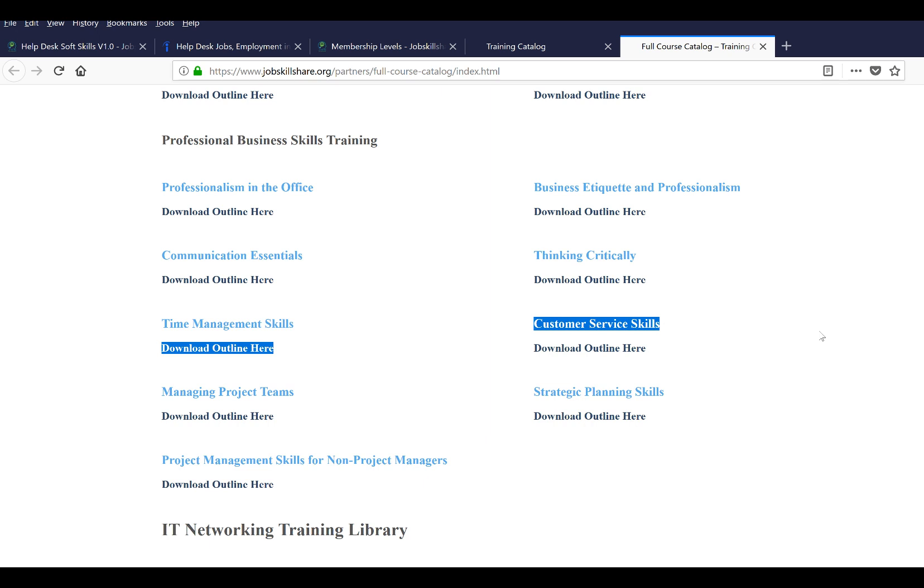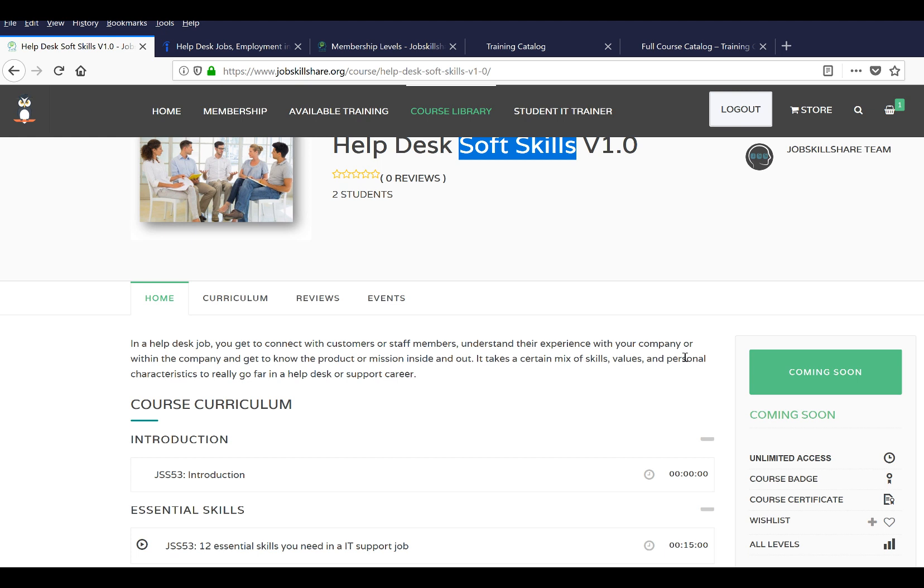These are extensive, high-quality courses that are beneficial not just for this job but throughout your entire career — no matter where you go, you'll need these skills. They're also valuable for advancing your career. If you're interested, I'll show the link for this course. The course is currently under development, so you may not see all videos right now, but more will be added. Get registered, get into the course, and keep watching the videos one by one. Thank you.